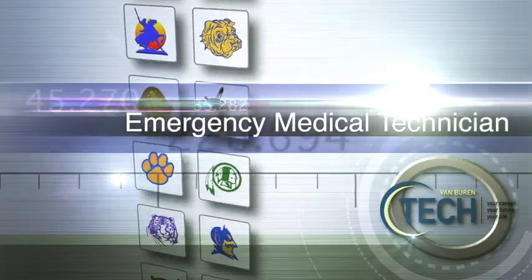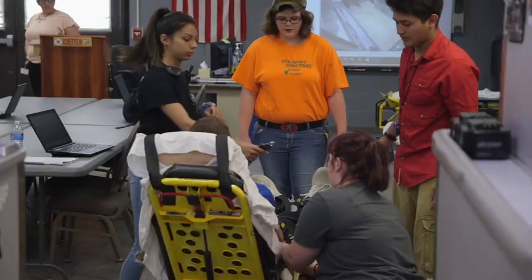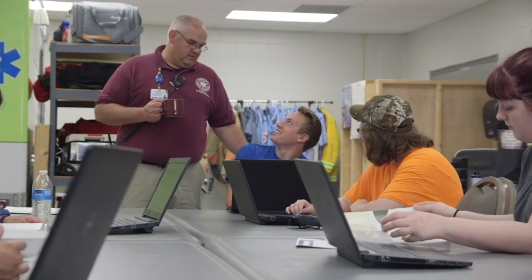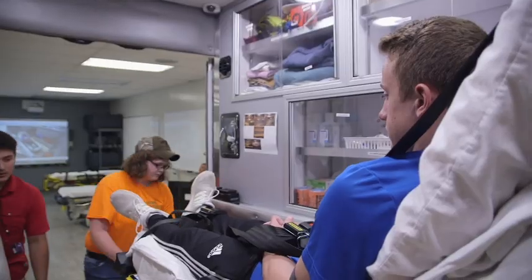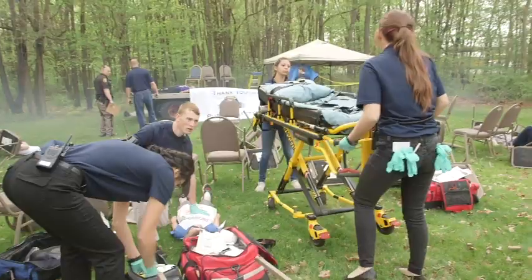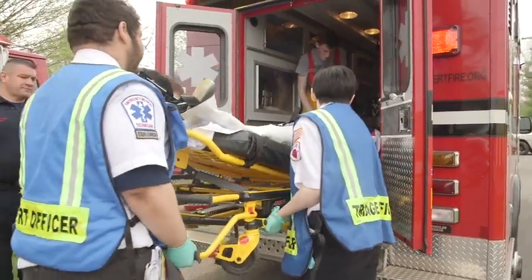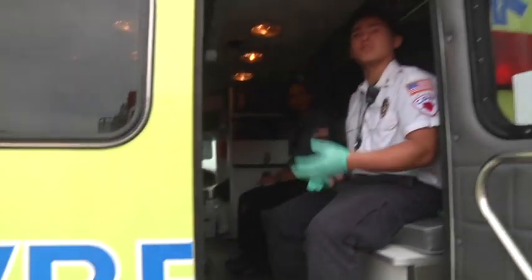Emergency Medical Technician: In the EMT program, you'll learn the emergency response techniques needed to care for the critically ill or injured prior to transport. Students will get at least 16 hours of emergency room experience and 24 hours of ambulance duty. With successful completion of this program, you'll be able to test for the National Registry and go on for licensure in the state of Michigan. Full-time work as an EMT is typically 10 days per month, leaving time to complete additional training.